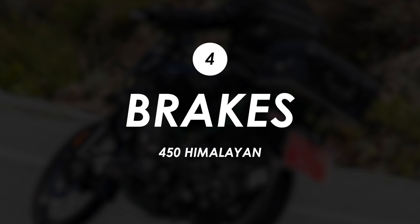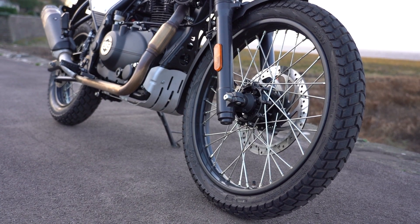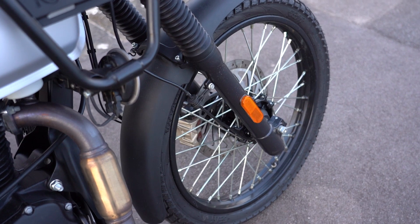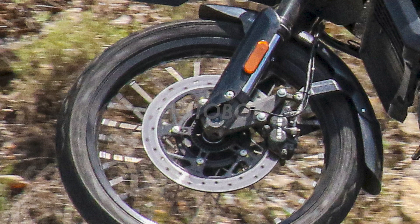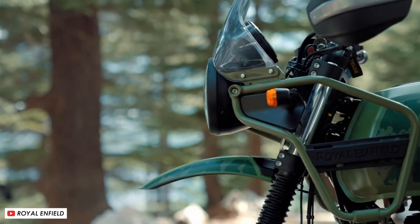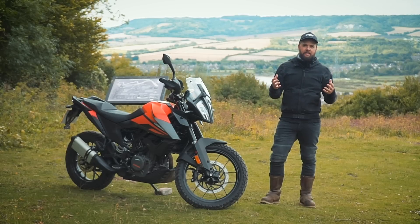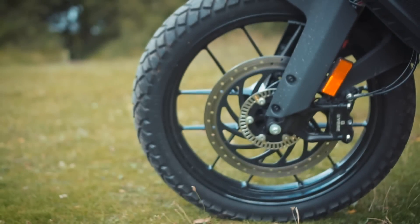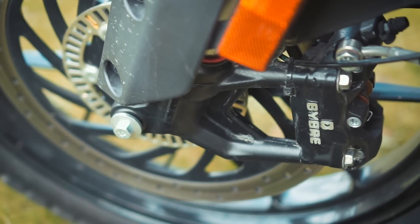The brakes on the current Himalayan aren't exactly spectacular - there's not a great deal of power or feel at the front despite the two-pot caliper on a single disc coming from Bybre, a more affordable sub-brand of Brembo. These spy shots show something that looks pretty similar if not the same, so I'd expect more of the same from the braking performance unfortunately, although cutting down on weight would help a little. For reference, the KTM also gets Bybre brakes, but these are radially mounted with a four-piston front caliper, and in my experience it has much better initial bite and power through the lever stroke.